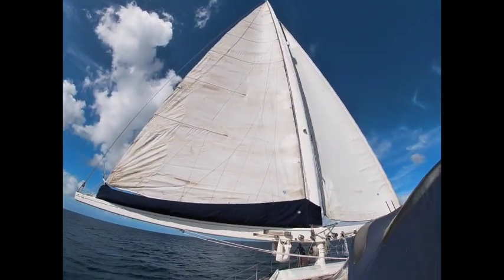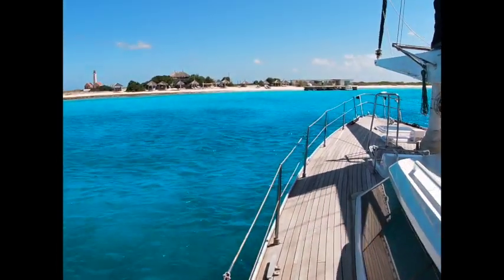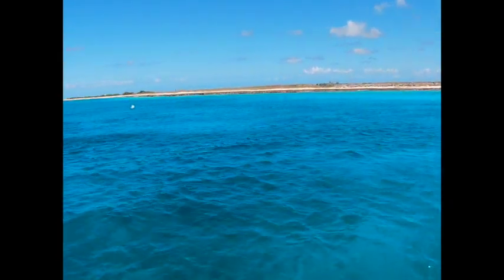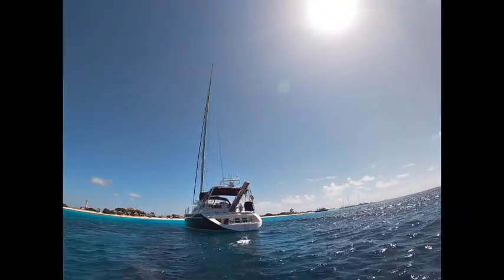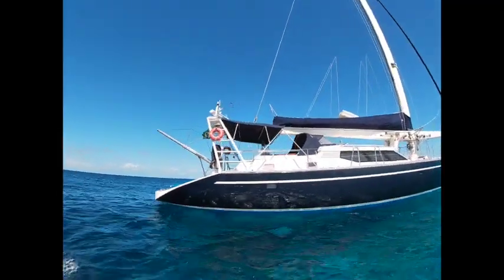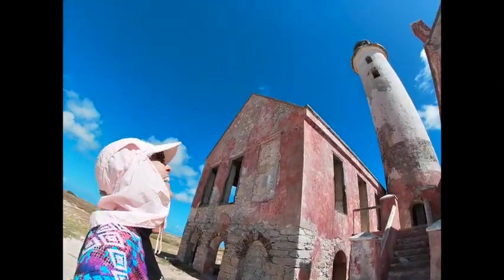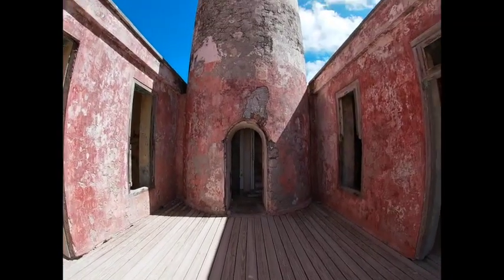As if getting to sail this amazing boat wasn't enough, we also got to sail to a tiny island called Klein Curacao which is uninhabited and absolutely spectacular. We left Serena Jan secure on her mooring ball and went for a walk on the island, which we had all to ourselves. And we went up into the lighthouse, which was super cool.